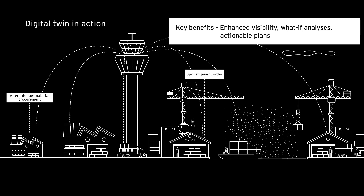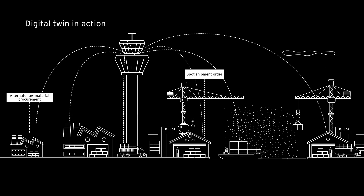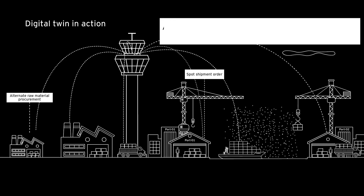With real-time visibility around transportation-related disruptions, the Digital Twin offers actionable data analytics for planners to enable proactive decision-making.